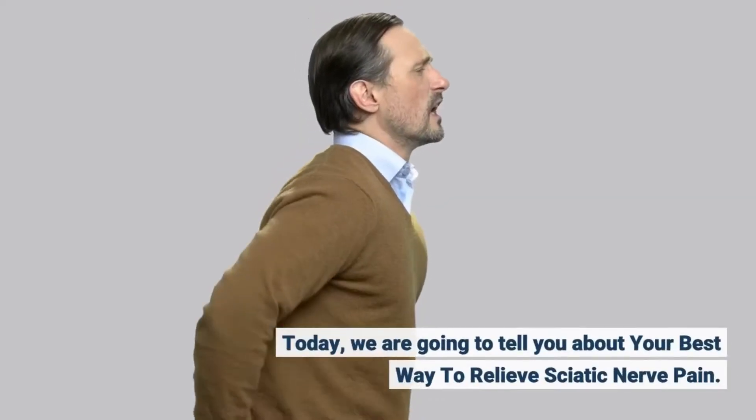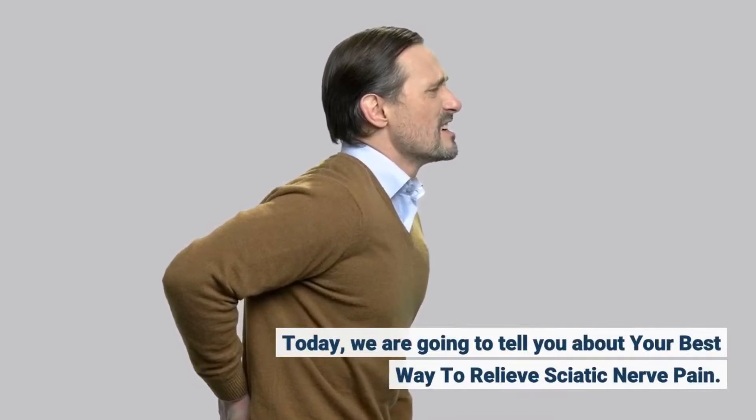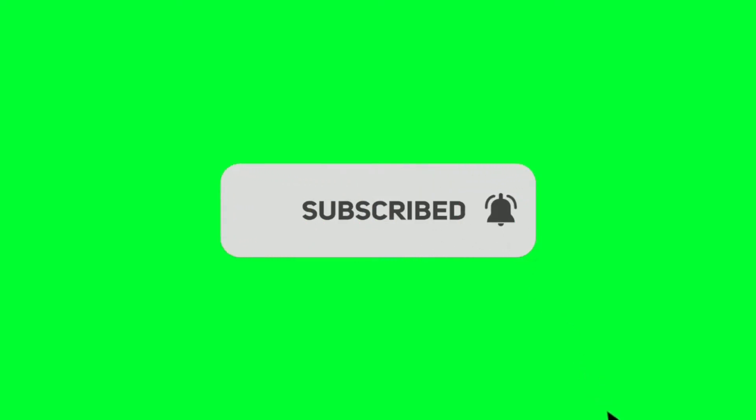Today we are going to tell you about your best way to relieve sciatic nerve pain. Before we start, please like and subscribe to our channel and hit the bell icon to get new updates.